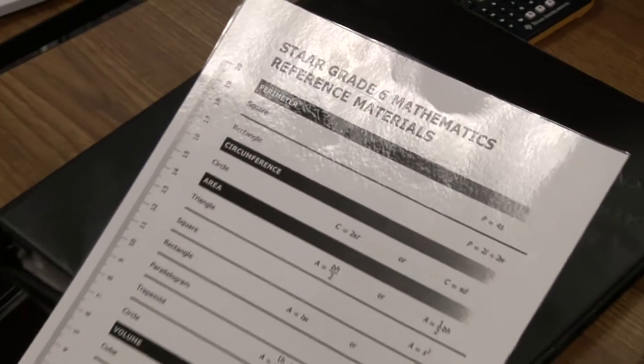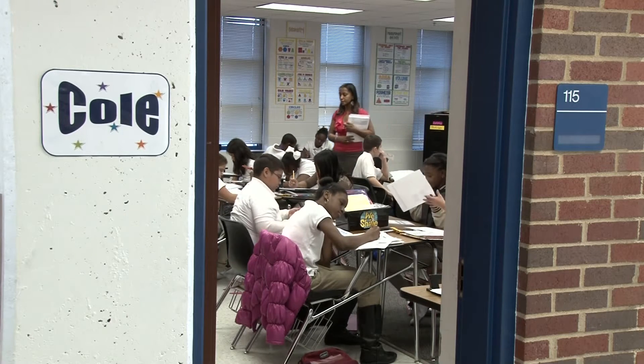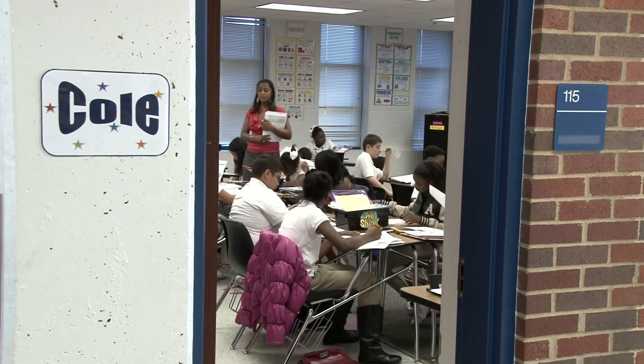I would like parents to know that it's expected at school for their child to come prepared with a positive attitude and ready to learn. I think if the students come to school prepared and know what they're here for, the rest, as a teacher, we can take care of them.